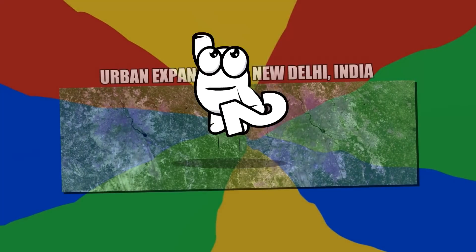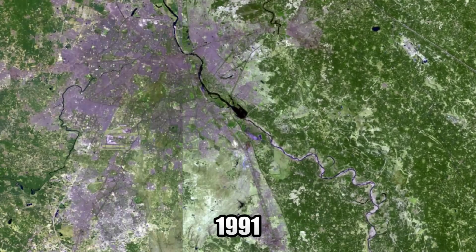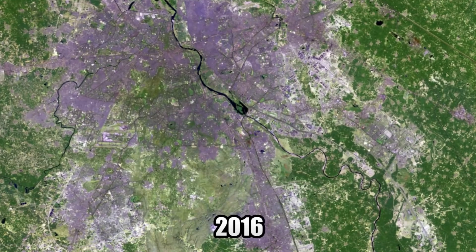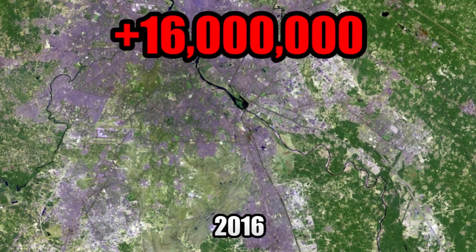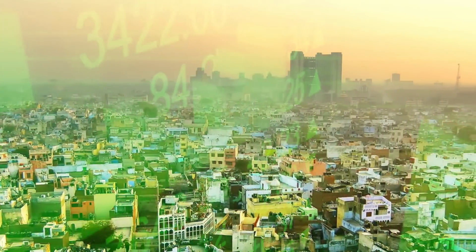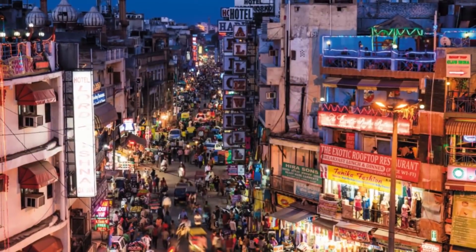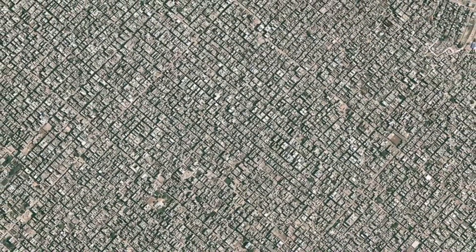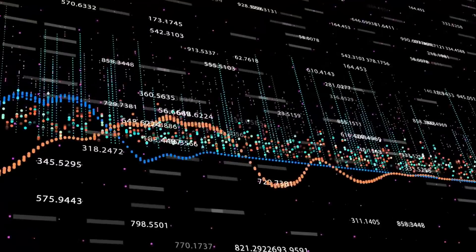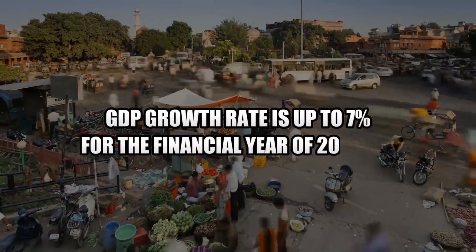Number 2: Urban Expansion in New Delhi, India. Between 1991 and 2016, when these images were taken, New Delhi's population increased by 16 million people. New Delhi is now the second largest city on Earth. Vast economic growth has seen populations concentrate in urban areas of the country. In recent times, New Delhi has continued to see extreme economic growth rates — its GDP growth rate is up to 7% for the financial year of 2018 and 2019.